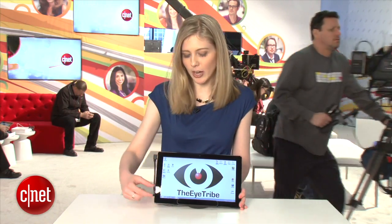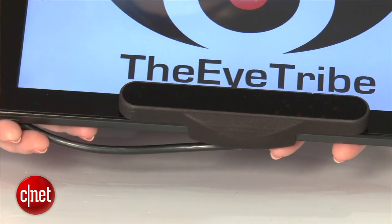They have eye tracking software that they have installed in tablets. Here I have a Windows 8 tablet that they attached a device to with infrared sensors and an infrared camera.